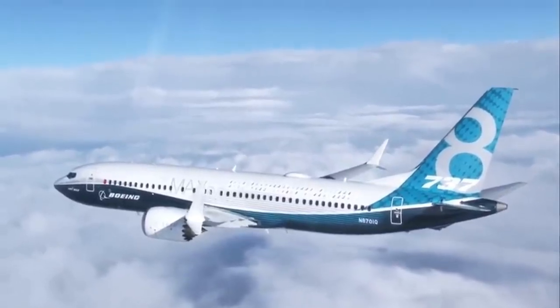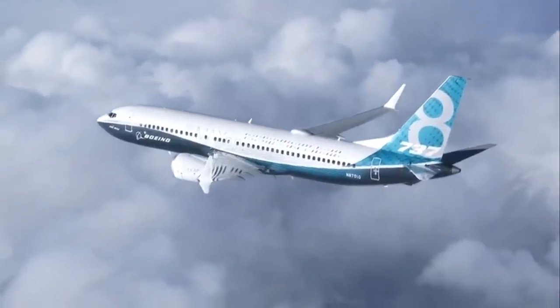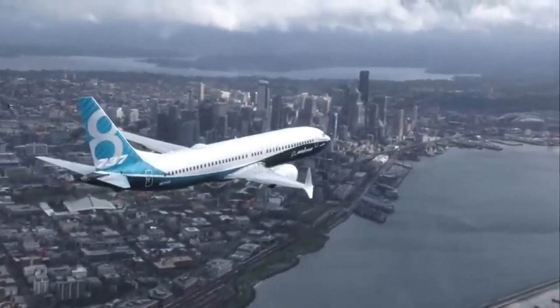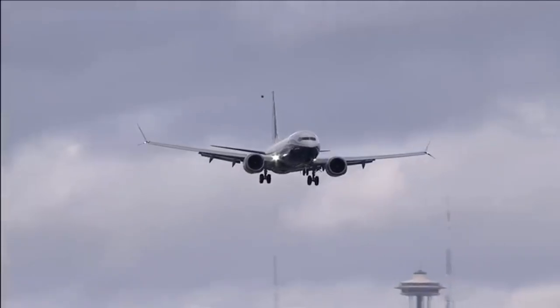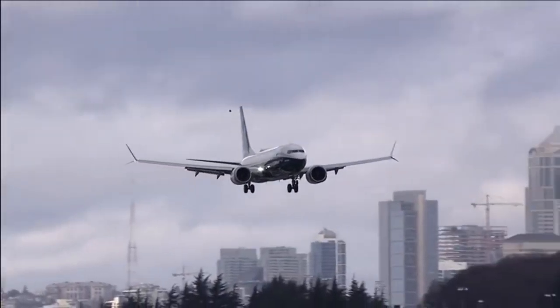Nestled among the giants in commercial aviation is the Boeing 737, the company's best-selling jetliner. It is one of the most famous and recognizable civilian aircraft globally and has been in continuous production for over 50 years. From its humble beginnings to its modern-day status, we'll cover everything you wanted to know about Boeing 737.